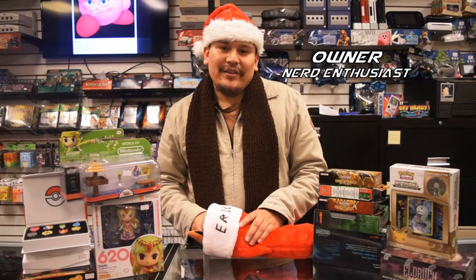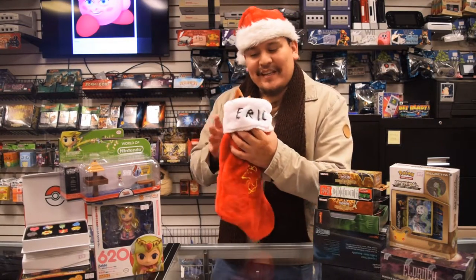Hi everyone, this is Marco from Calico Gaming. I'm here to show you some great ideas for the holiday season. First off, let's take a look at the stocking stuffers right here.